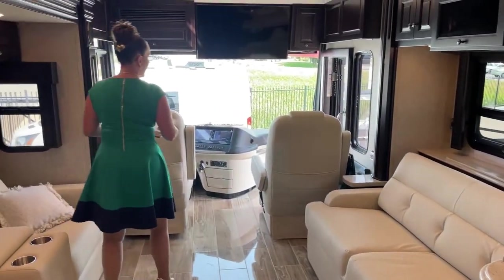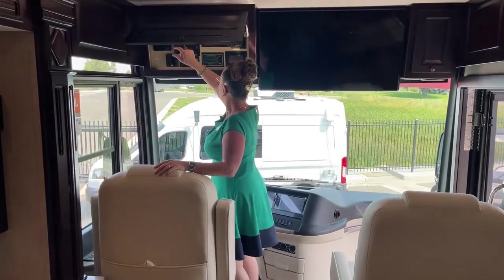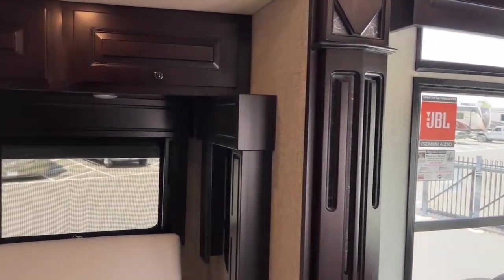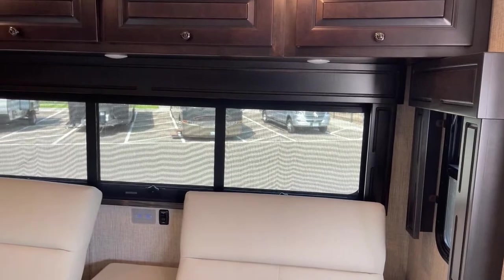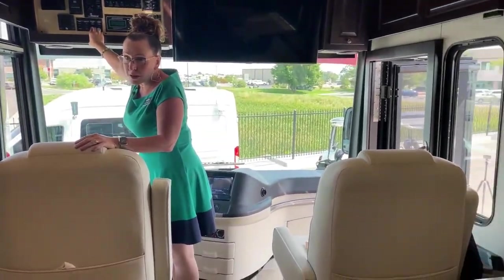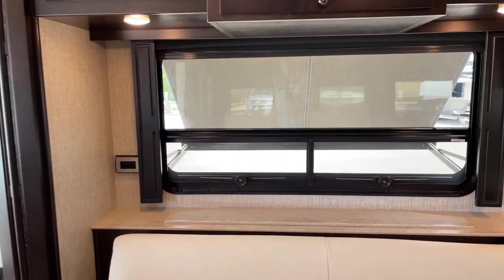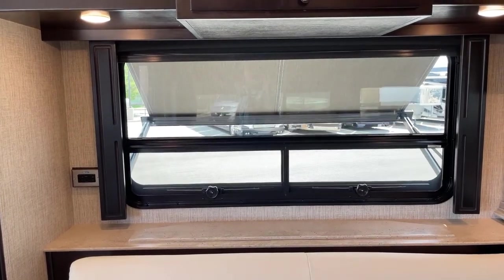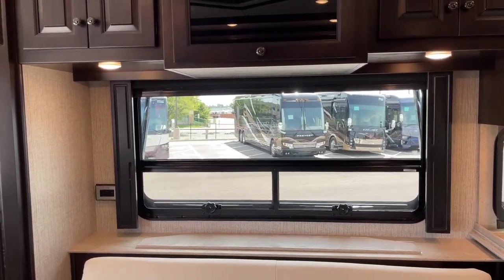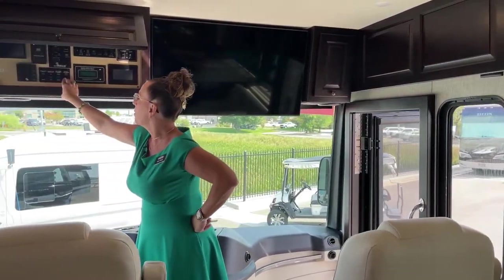Now that we've seen most of the galley and living room, let's bring our Carefree awnings in. Over here on the off-door side — retract. You can see the arms coming in. These are shades you can keep deployed even when your full Carefree awnings can't be deployed because it's too windy. Of course you don't want to put these up during a tornado, but they're definitely less sensitive to the wind than your typical awnings on a coach.